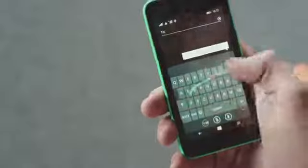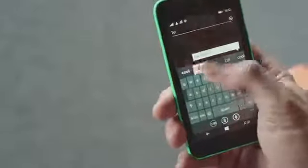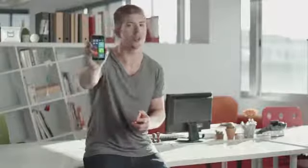And you can type super fast with the Wordflow keyboard. It's built in and ready to go no matter what app you're using. With the quad-core processor, your favourite apps and Windows Phone 8.1, the Lumia 530 is the smartphone that packs all the power you need.